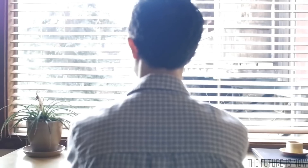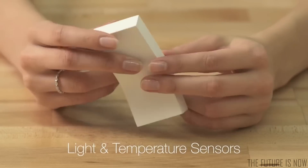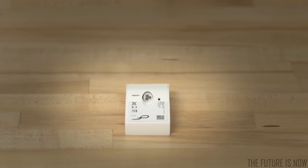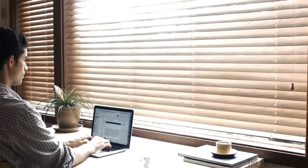Now your blinds move by themselves, even before you think of it. FlipFlick is triggered by built-in light and temperature sensors. It rotates the existing tilting mechanism to open and close the blinds automatically.